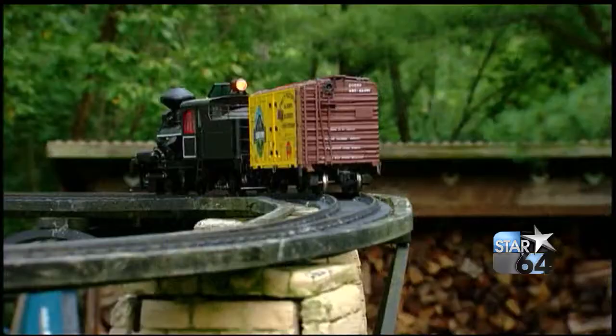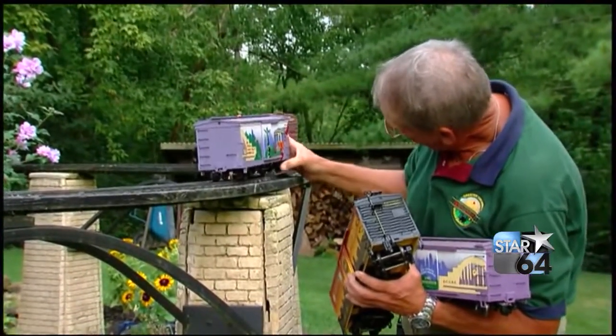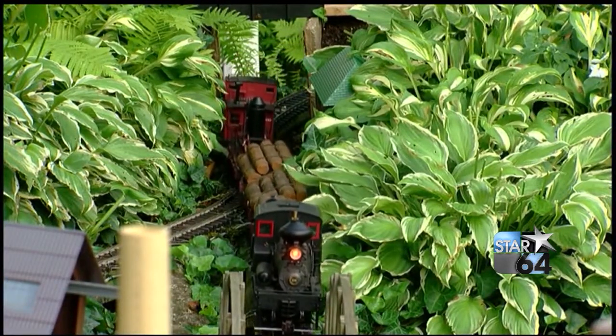With me now is the creator and owner of this one, Mike Wolfin. So much work goes into this. Yes, we've been working on it for quite a while, and it's been a labor of love. We've really had a good time with it.